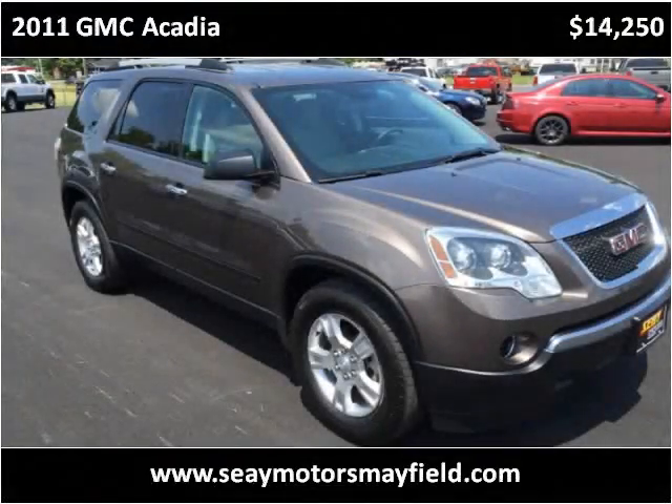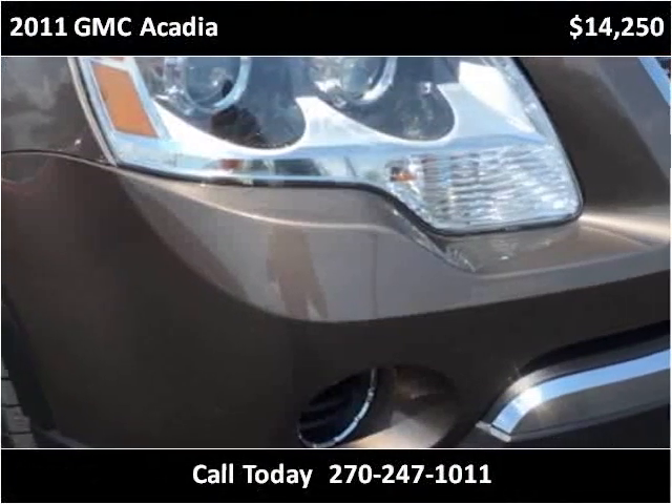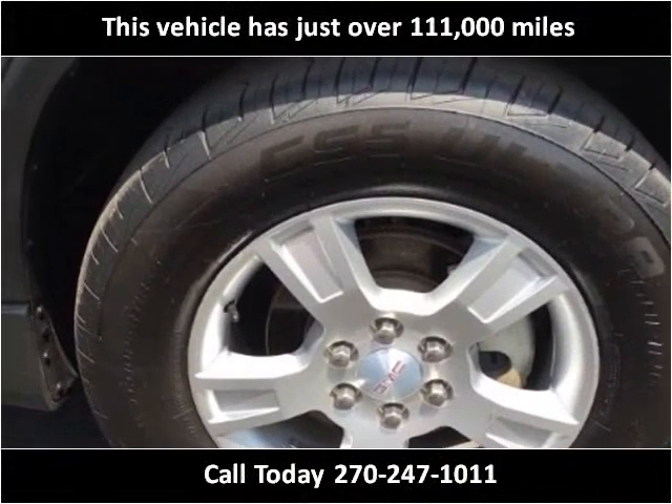This 2011 GMC Acadia is available from C-Motors Mayfield. This vehicle has just over 111,000 miles.